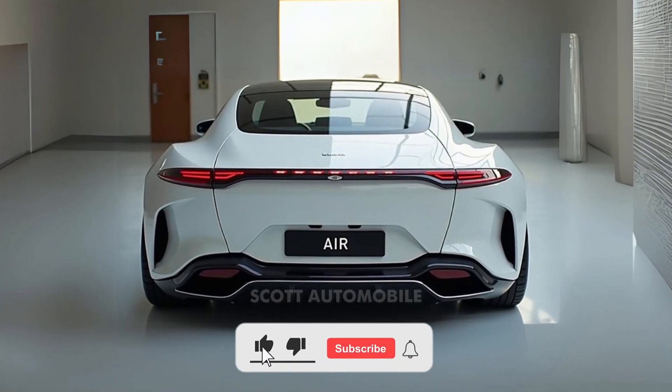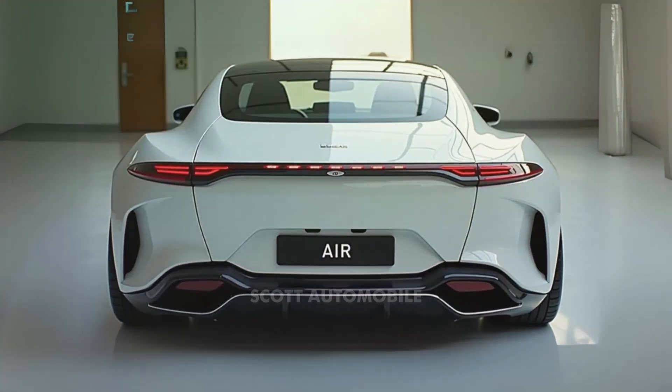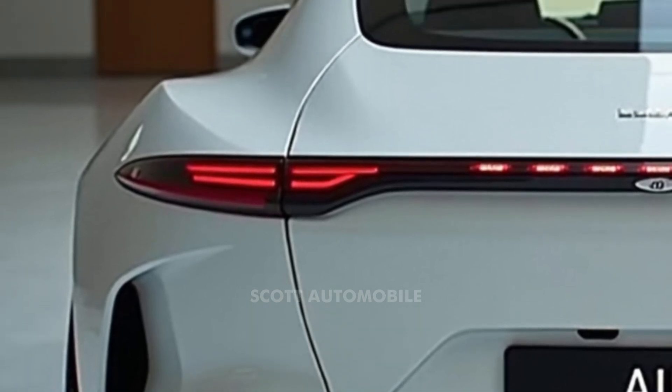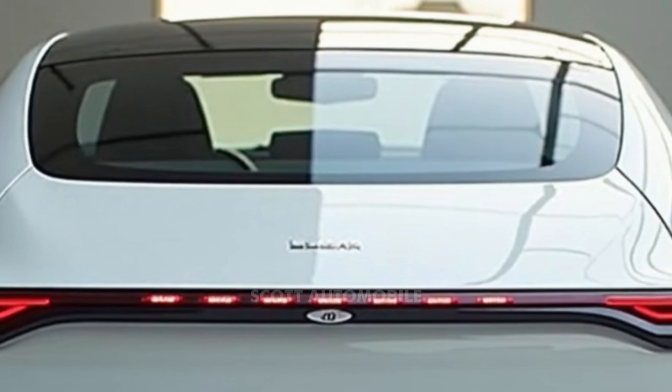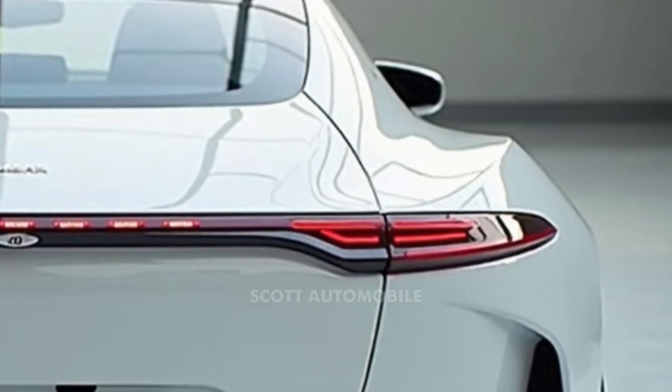Welcome back to Scott Automobile. The 2025 Lucid Air is here to challenge everything you thought you knew about electric cars. With its remarkable range of up to 512 miles per charge, this luxury EV could put an end to range anxiety once and for all. But the Lucid Air doesn't just excel in distance — it offers a driving experience that's designed to impress.